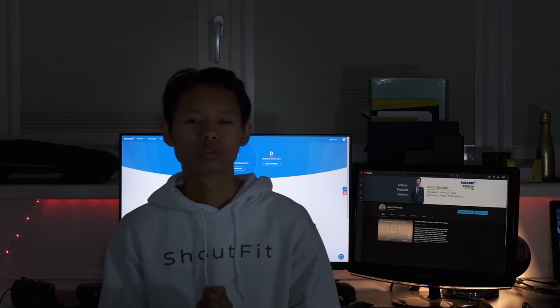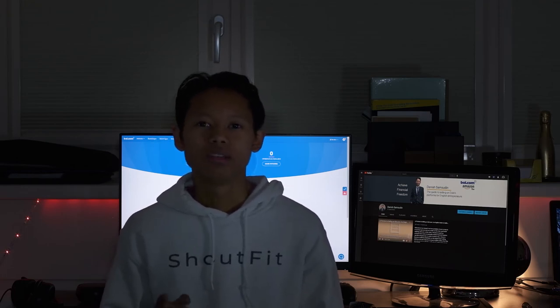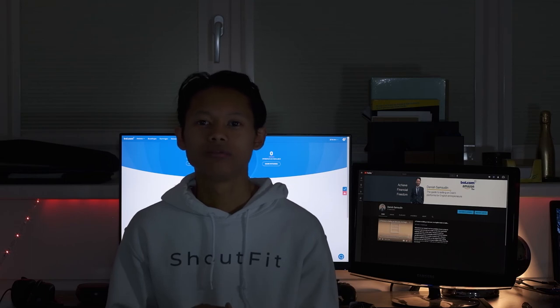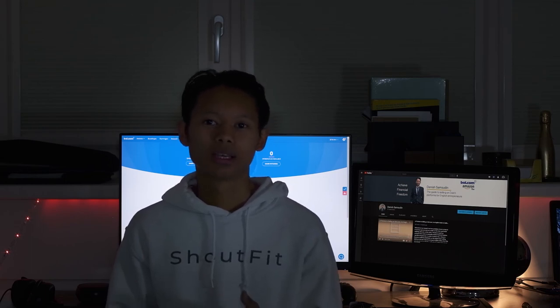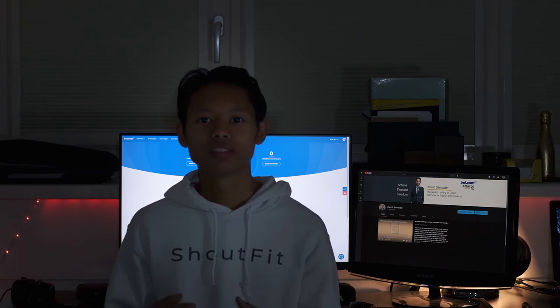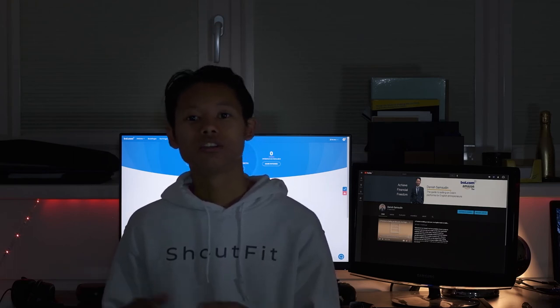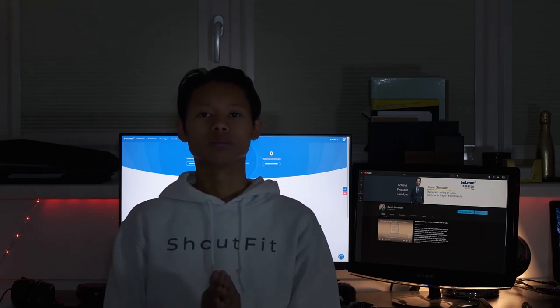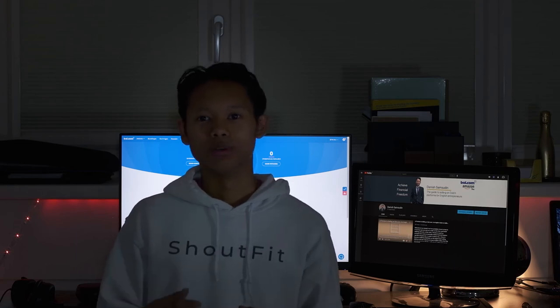Out of these three fulfillment methods, which do I recommend most? If you're just starting out, I'd say definitely do it yourself. It may be tedious finding boxes, tape, and filling, but everything is under your own control. You'll know when products arrive, can catch any faults before shipping, contact your manufacturer if needed, and generally it's simpler when you manage everything yourself - just make sure you have storage space and stay organized.